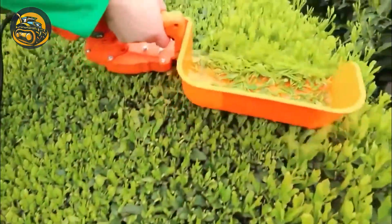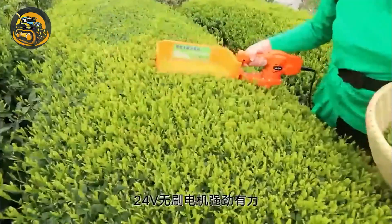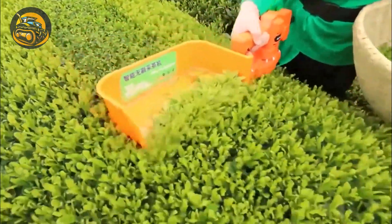The electric tea leaf cutter efficiently trims tea leaves, providing precise cuts with minimal effort, ideal for tea plantations.